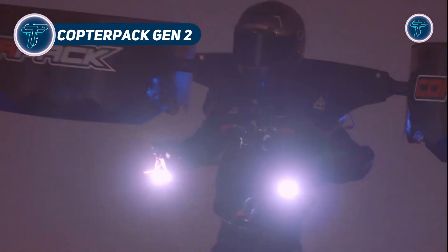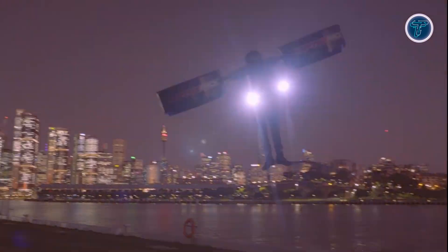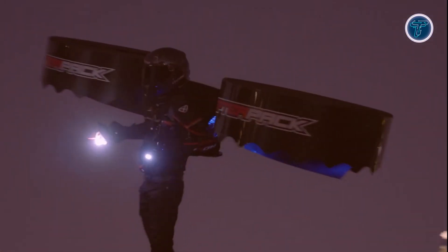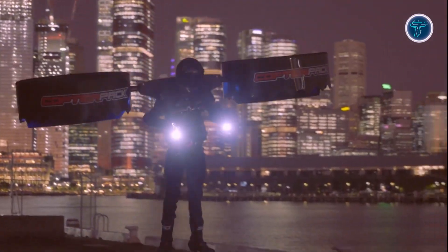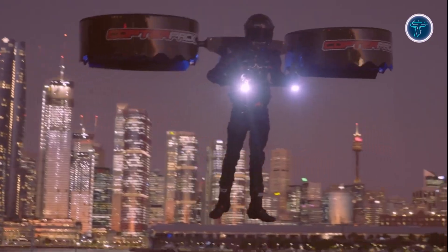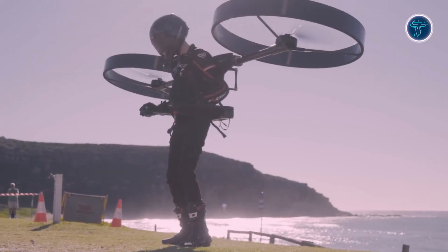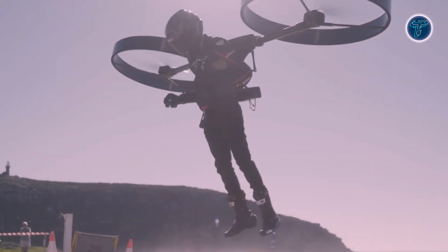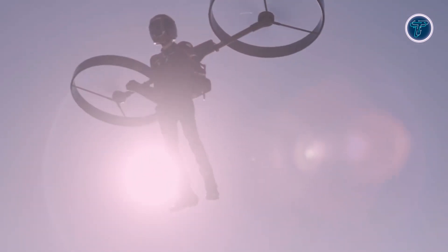The Copter Pack Gen 2 is a wearable flight fantasy brought to life. This carbon fiber backpack sprouts dual rotors, lifting you skyward with a mix of manual and autopilot magic. Still in development, it promises a future where personal flight is as easy as strapping on a bag. Its compact design folds away when grounded, making it a portable dream for adventurers. With a lightweight frame and bold engineering, the Copter Pack offers a taste of sci-fi freedom that's hard to resist.